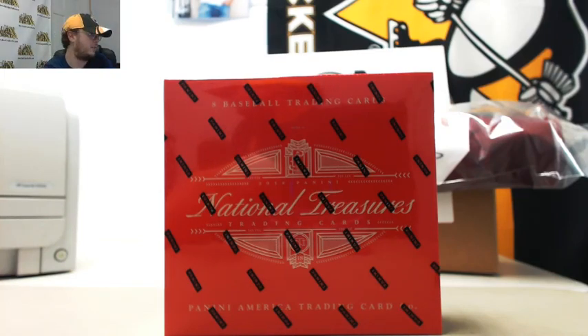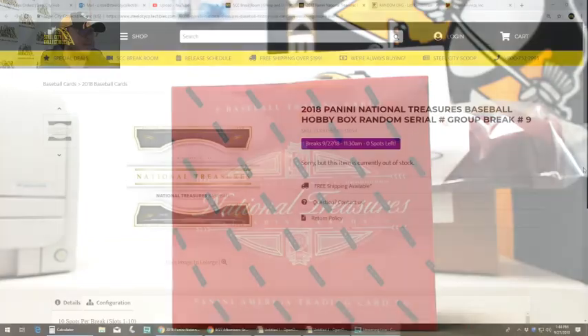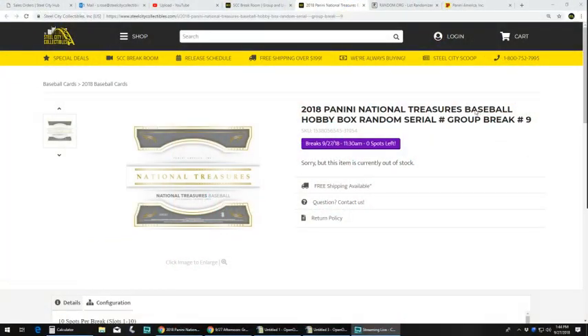Alright guys, this is 2018 Panini National Treasures Baseball serial number break number nine. I'm gonna take you over here to the other screen — 2018 NT Baseball Hobby Box serial number break number nine.